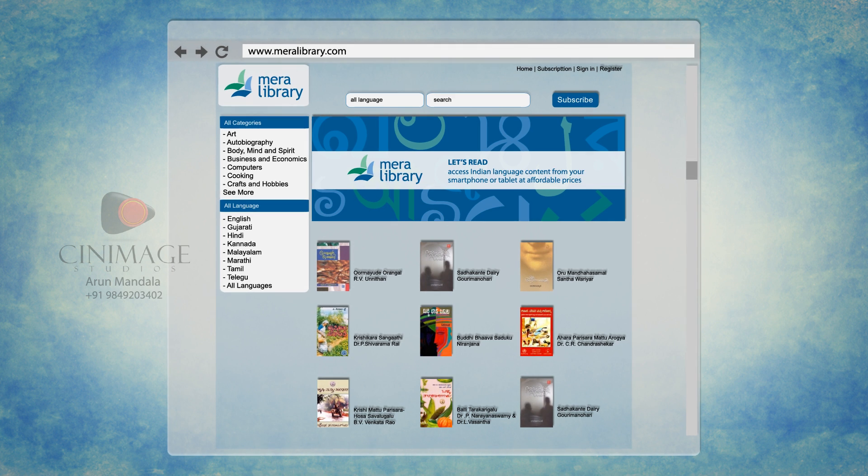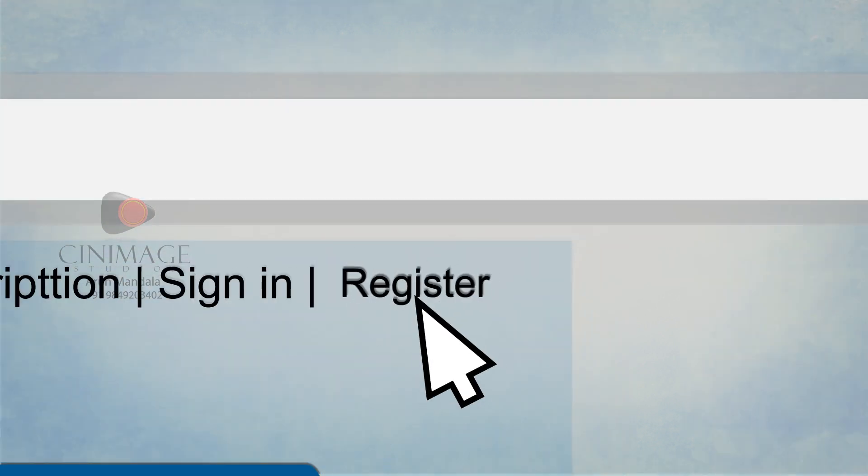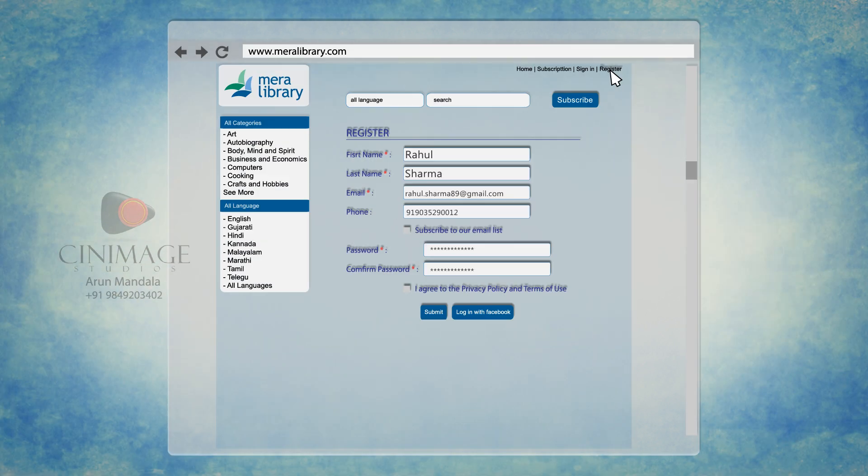With a few happy clicks. Here it goes. Just go to Meralibrary.com, follow the instructions to register, and you are ready to go.